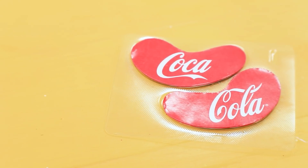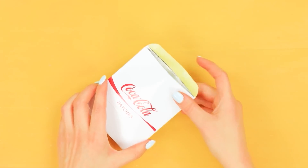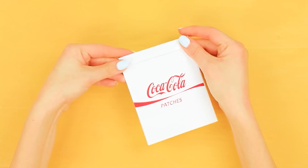Put them in the package and then into a decorative envelope! Wow! I feel amazing!